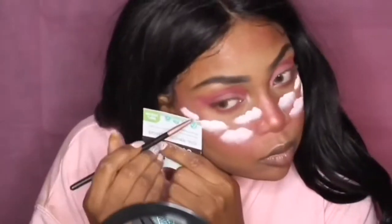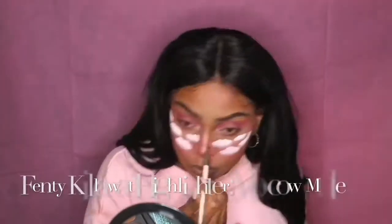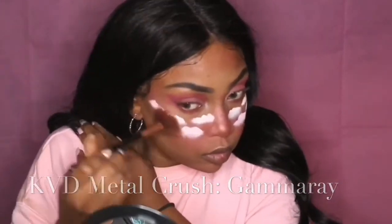Think about the angles you want your clouds — whether following your cheekbones angled up or going straight across. Size-wise, I prefer bigger clouds toward the bottom of my cheeks and smaller clouds toward the tops of my cheekbones. Then I take my pink lemonade on my blush brush to make the clouds look more pink and girly. So the blush doesn't cover the highlight, I go back over my nose with Moscow Mule and touch up my cheekbones with Gamma Ray.